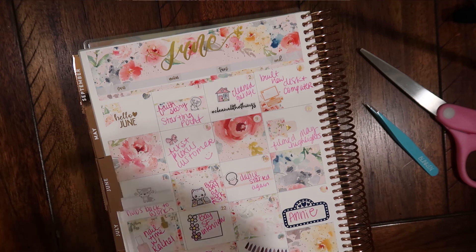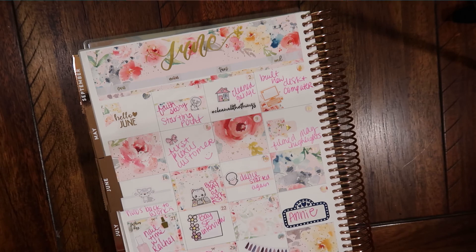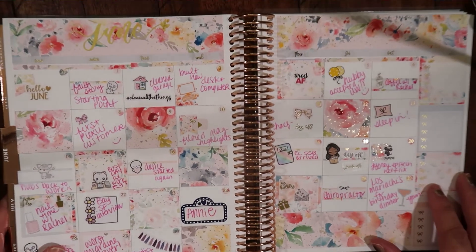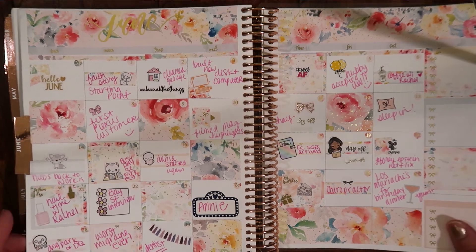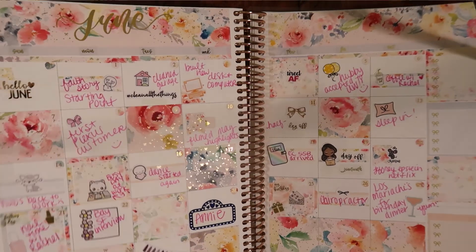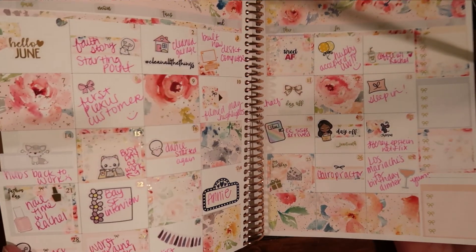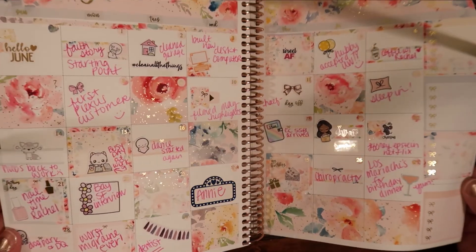So there we go, you guys — we did it. We did it. We planned. We did my June highlights. Let's open it up — oh, I love it. So much pink and so much pretty. Look at the foiling, you guys — I love it. Seriously, so delicate and beautiful. I love it.